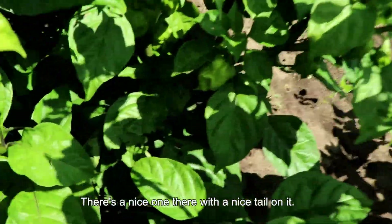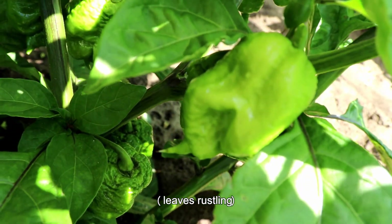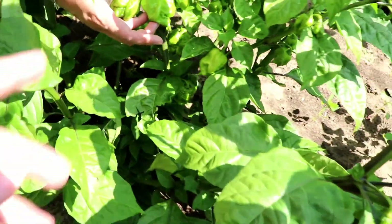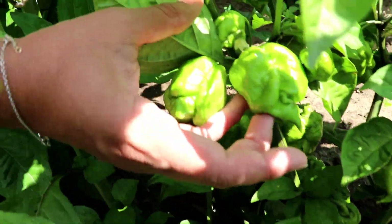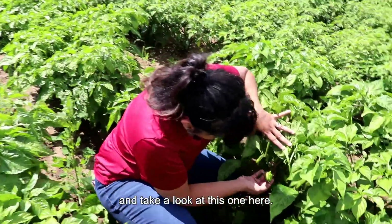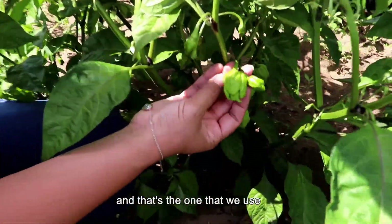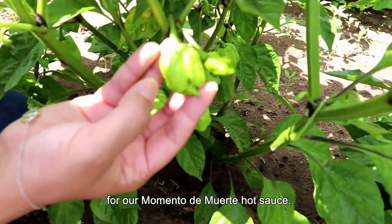There's a nice one there with a nice tail on it. We gotta come over here and take a look at this one — this one here is a reaper pepper, and that's the one that we use for our momento de muerte hot sauce.